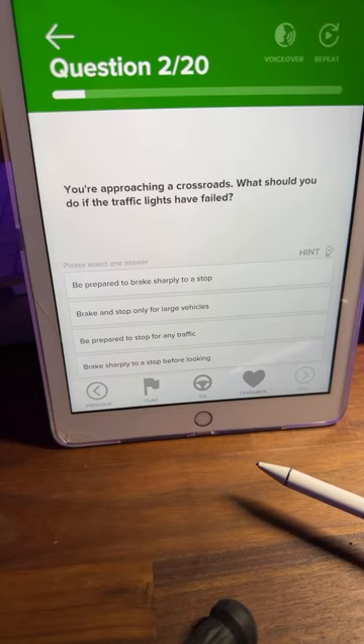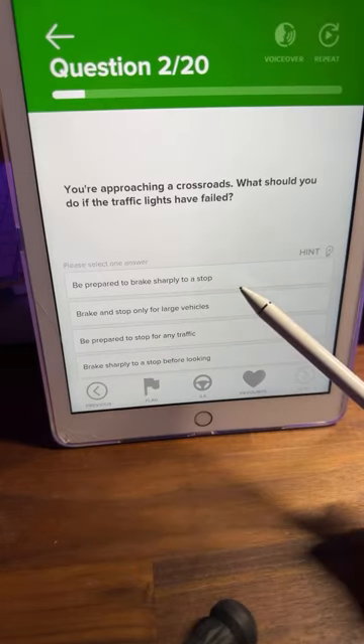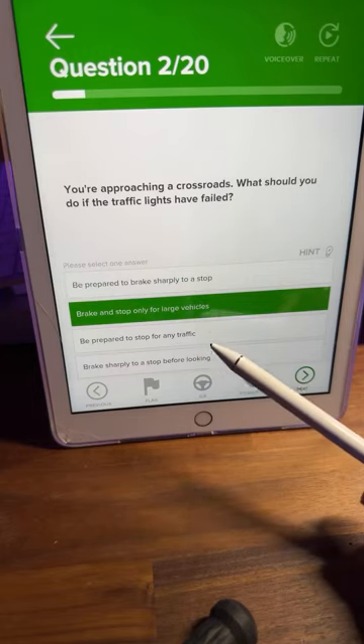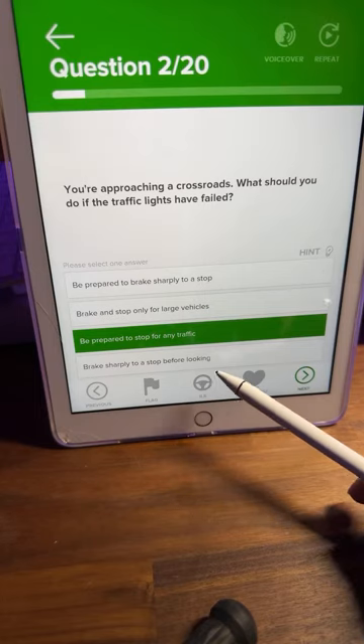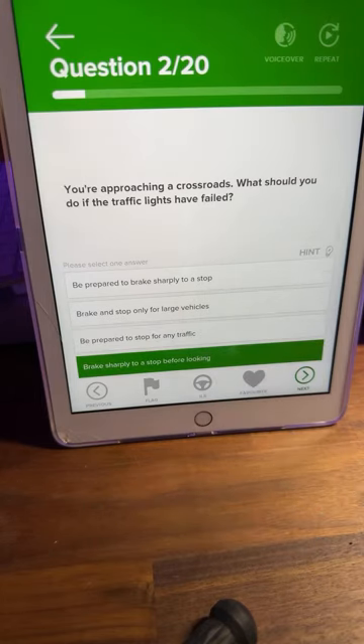You're approaching a crossroads — what should you do if the traffic lights have failed? A: be prepared to brake sharply to a stop, B: brake and stop only for large vehicles, C: be prepared to stop for any traffic, or D: brake sharply to a stop before looking. A, B, C or D on this one.